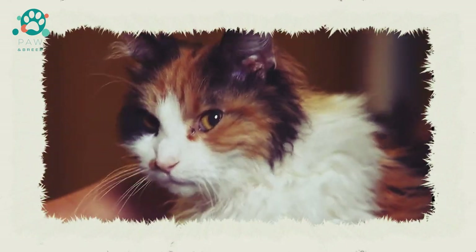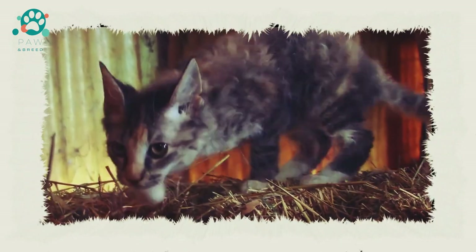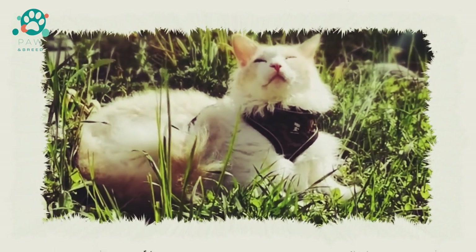The coat of LaPerm cats is curly or wavy. The fur is softer than it might seem at first glance. The hair structure is very elastic and the hairs stand far from the body. There is no undercoat.